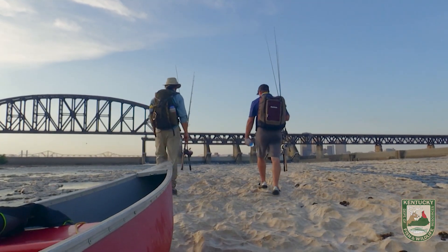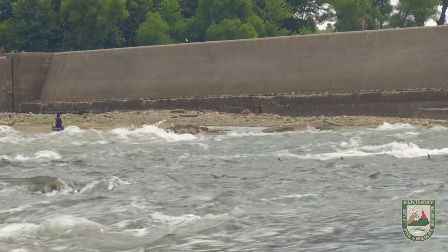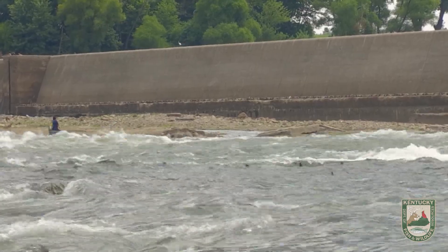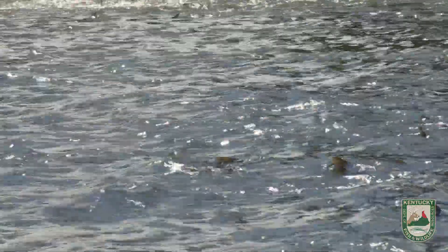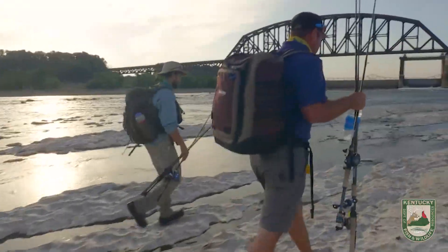Which area do you like to fish up here? I like to find the groups of Asian carp, and wherever the Asian carp are stacked up, looking into the rapid, a lot of times your predator fish are underneath them. So we're literally trying to focus on finding Asian carp — they're pretty easy to pick out with that big dorsal fin.